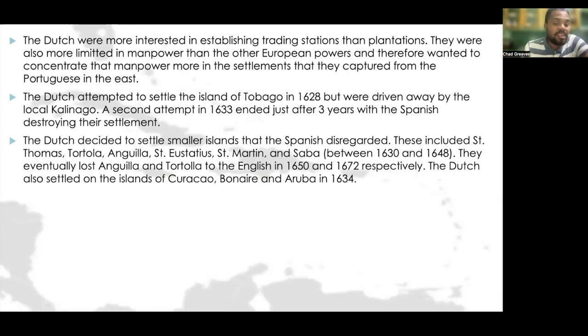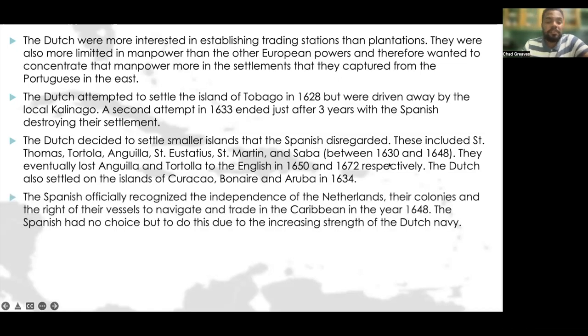They eventually lost Anguilla and Tortola to the English in 1650 and 1672 respectively. The Dutch also settled on the islands of Curacao, Bonaire, and Aruba in 1634. The Spanish officially recognized the independence of the Netherlands, their colonies, and the right of their vessels to navigate and trade in the Caribbean in 1648.